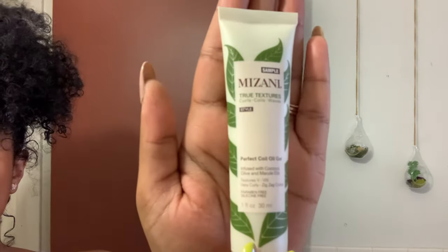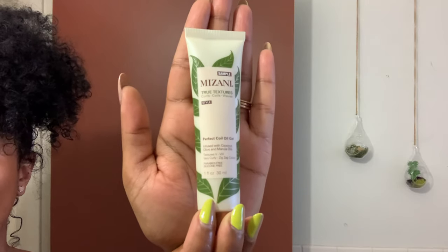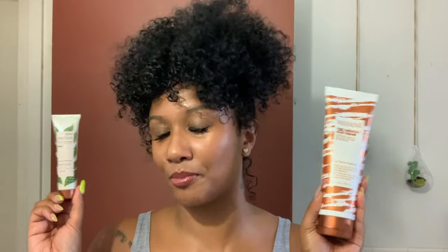The second product I'm going to be reviewing is the Mizani True Textures Perfect Coil Oil Gel. Both of these products were gifted to me by the brand. I recently had a Mizani haircut here in New York, so they gave these to us afterwards so that we could try out the products. I wanted to put them to the test right away.